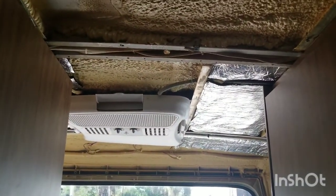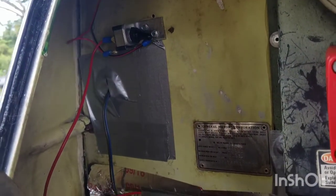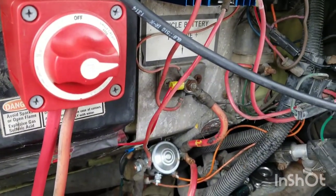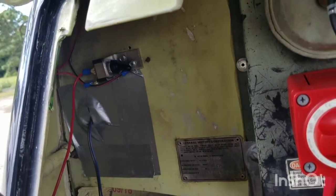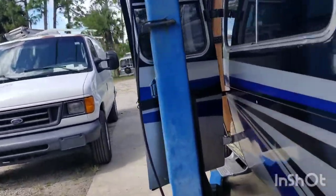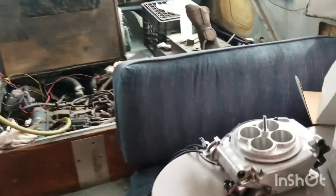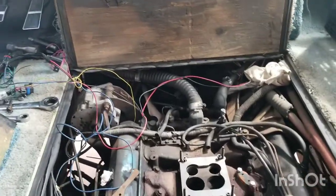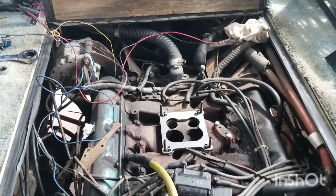We just finished the installation for the lighting on the inside of the engine bay — great job under Jeff's guidance. And as we speak, the installation of the fuel injection system continues, so the RV will be extremely reliable in the years to come. We're happy — a lot got done today.